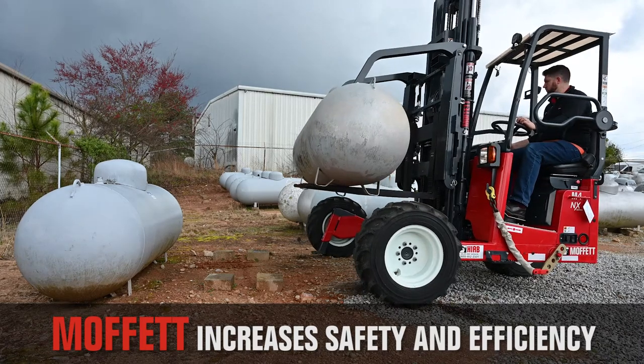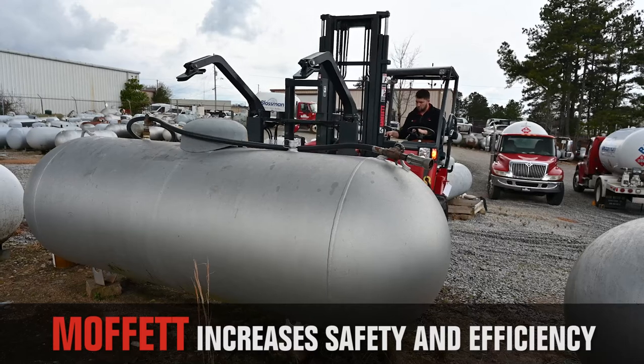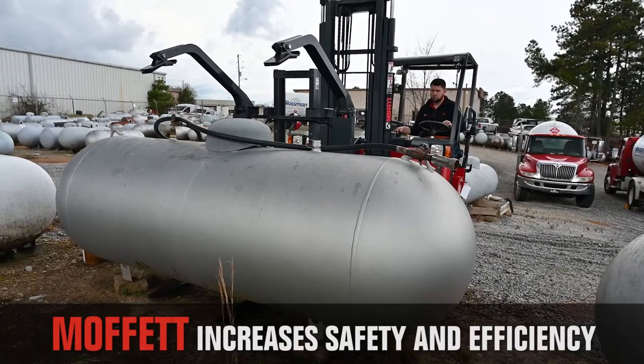The Moffitt can easily handle tank sizes up to 1,000 gallons, and its all-wheel drive system can power through all terrain types, ensuring a reliable delivery every time.